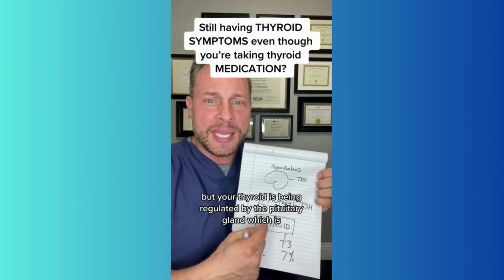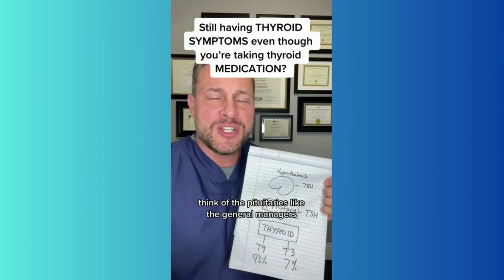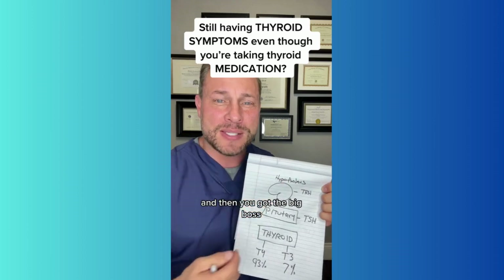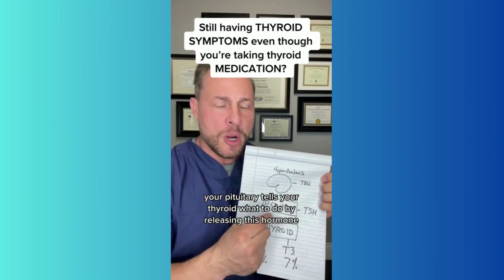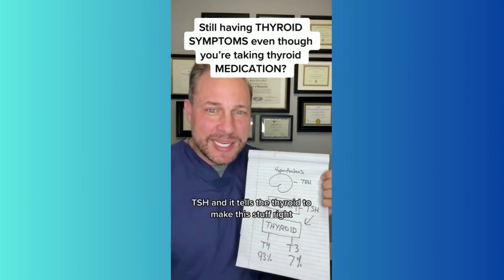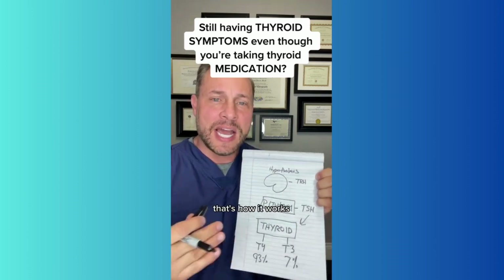Your thyroid is being regulated by the pituitary gland. Think of the pituitary as the general manager running the day-to-day activities, and then you've got the big boss — the hypothalamus — telling your pituitary what to do. Your pituitary tells your thyroid what to do by releasing TSH, which tells the thyroid to make hormone. That's how it works.